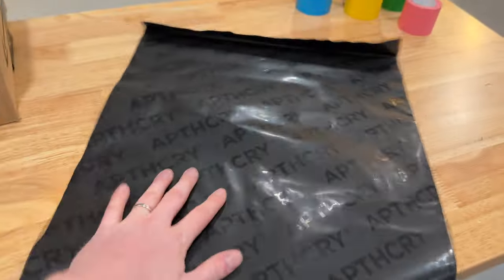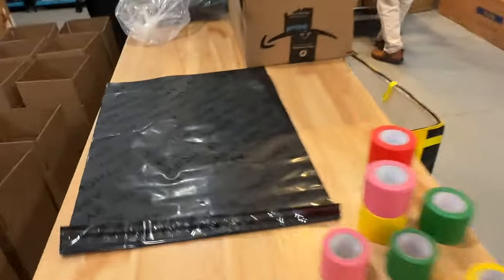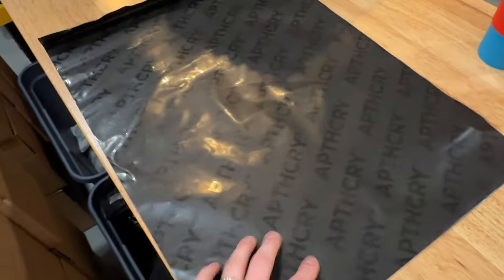These are the new Apothecary bags — very, very nice. You've got this nice black matte and then glossy Apothecary logo. I love it, it's so sick. It was definitely worth grabbing thousands and thousands of boxes to get these bags. So if you order Apothecary stuff — probably clothing and apparel — in the next year, you'll probably get one of these.